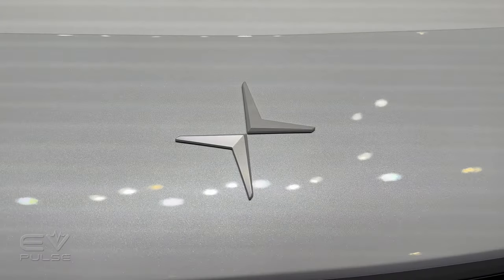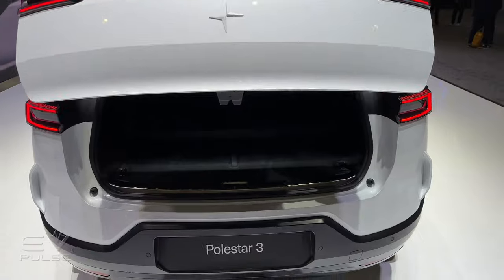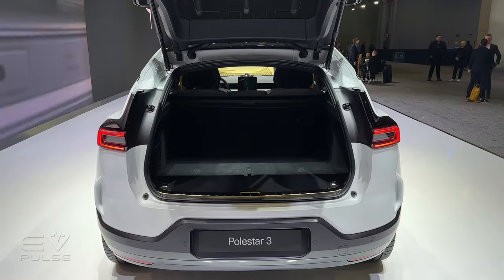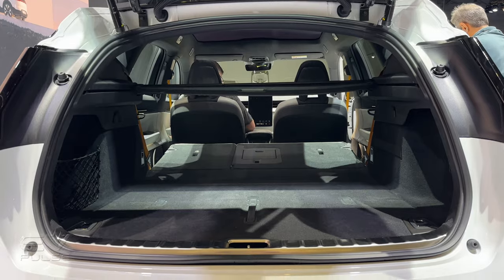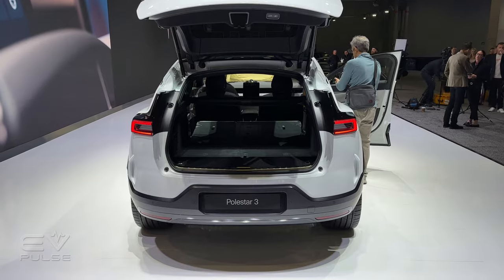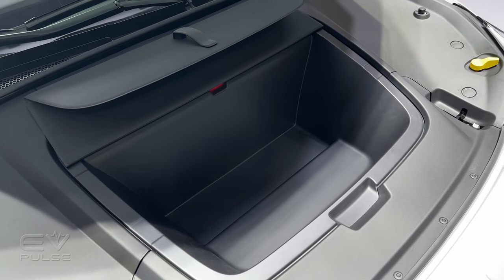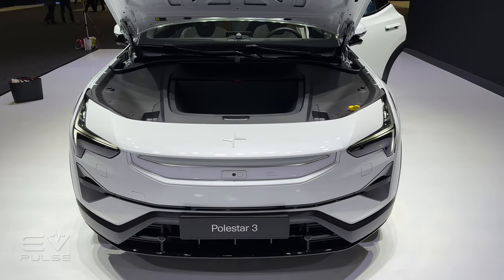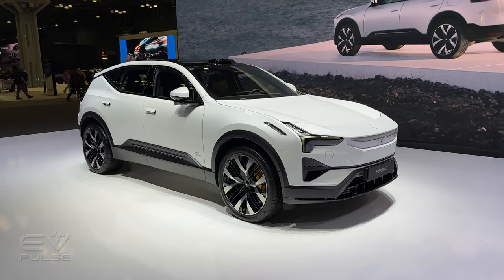When it comes to versatility, the Polestar 3 offers about 17.1 cubic feet of cargo space in the back, and loading to the ceiling provides about 21.1 cubic feet. Folding the second-row backrests flat increases cargo capacity to just shy of 50 cubic feet. There's also a small front trunk clocking in at about 1.13 cubic feet — roughly enough for your Chinese takeout. This vehicle is also rated to tow up to 3,500 pounds, and you can put 220 pounds on the roof rack.